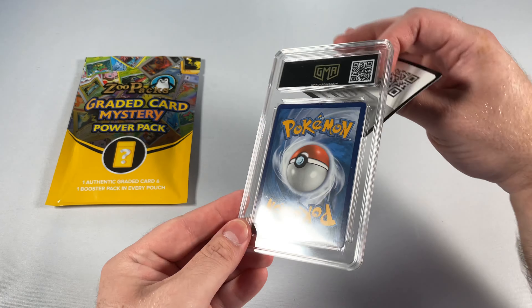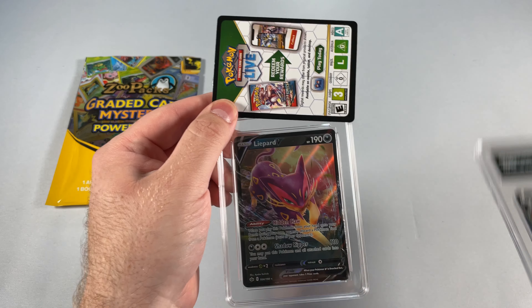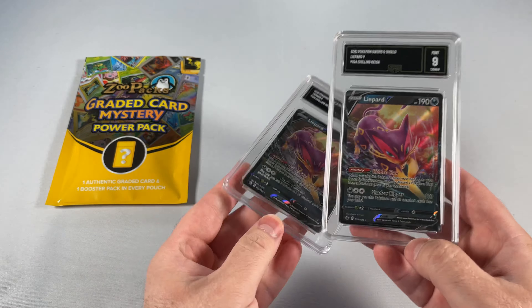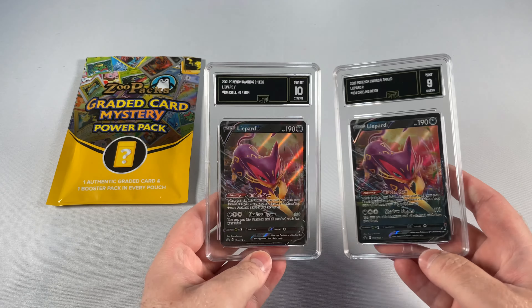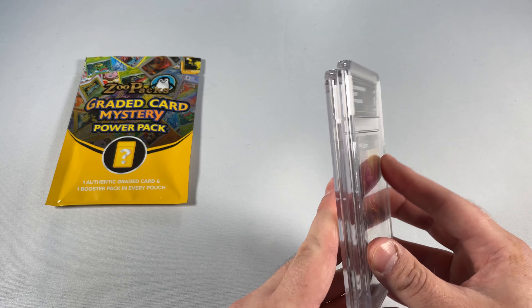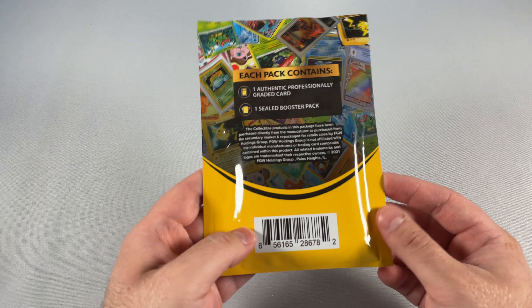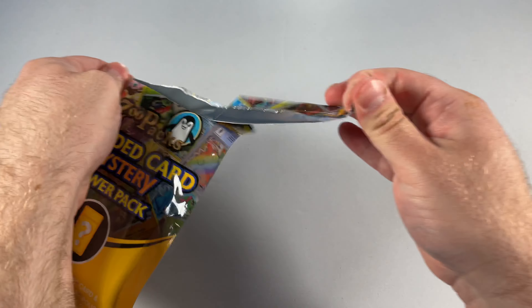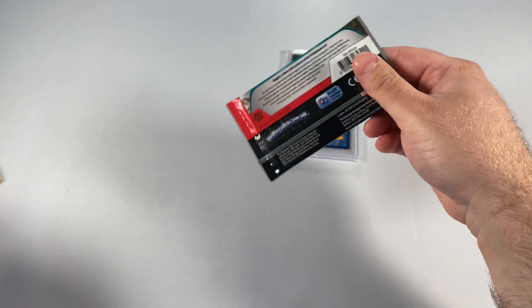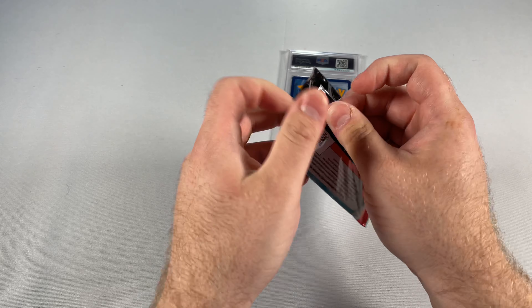Let's see what we've got here. Are you kidding me right now? Is this one gonna be kitty litter? What is this, a Meow Mix advertisement? Come on, ZooPacks. Does it say anything about the grading company? Nope. If I get another cat card, I don't know what I'm gonna do. Alright — it is a PSA! Okay, you saved yourself, ZooPacks.